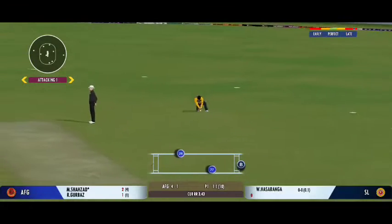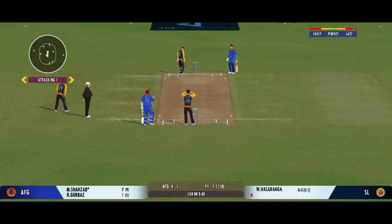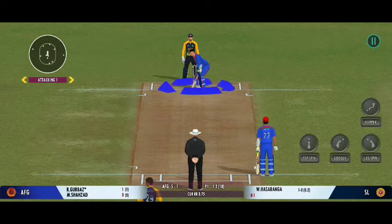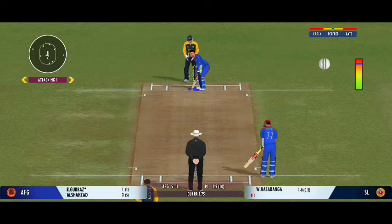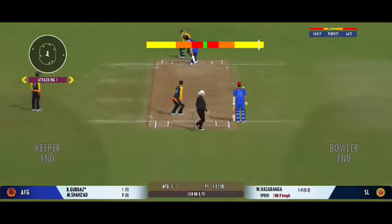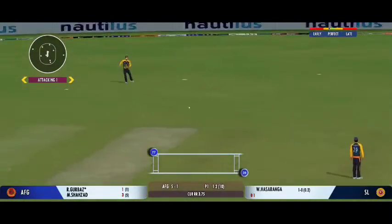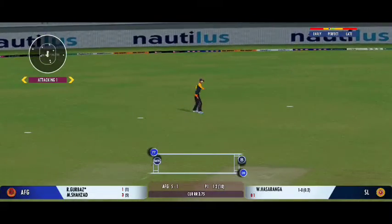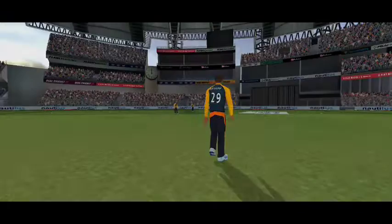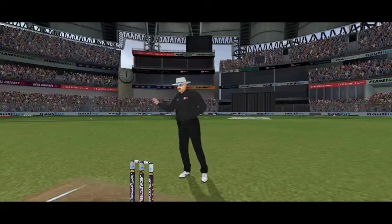Good shot for a single. Very well played, just walking the ball into the gaps on the field. Turned away for a single. Good backing up by the fielder — shows how involved he is in the game. The bowler has overstepped — no ball.